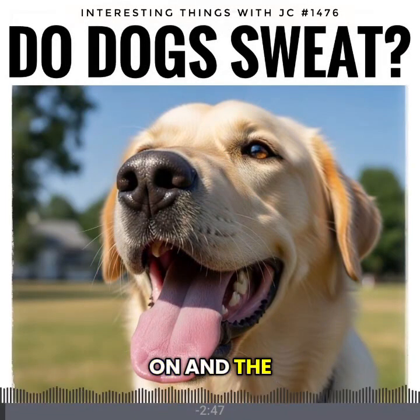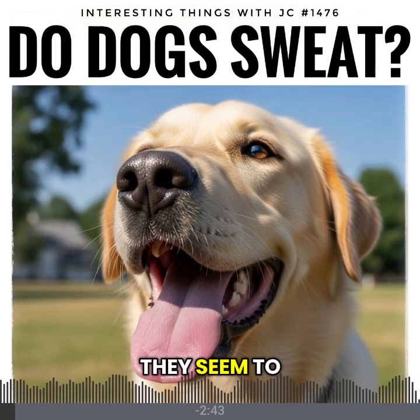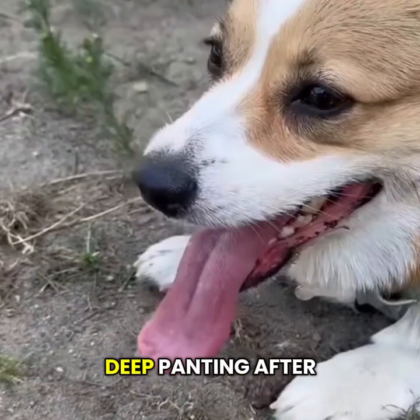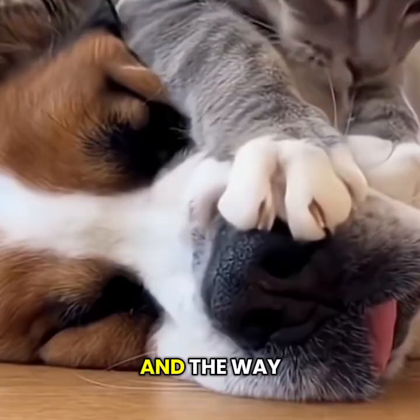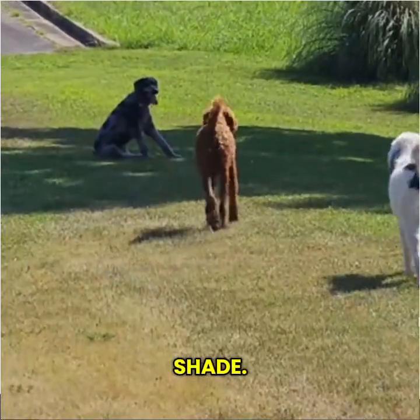When summer drags on and the heat sits heavy in the yard, dogs seem to feel it faster than we do. You can see it in the deep panting after a walk and the way that they drop onto a cool tile floor or tuck into the shade.